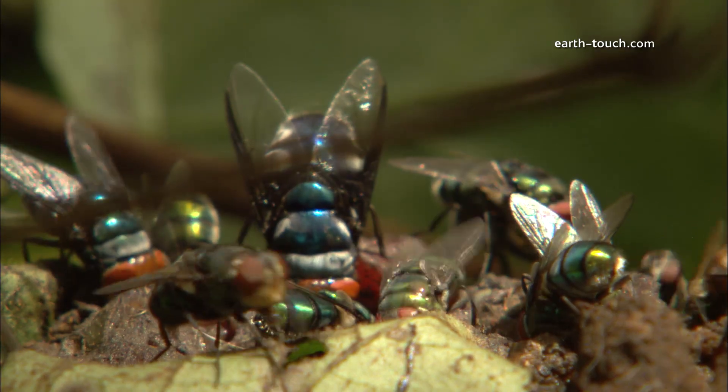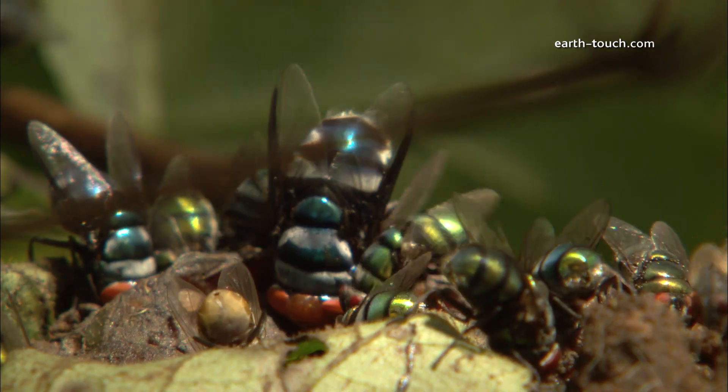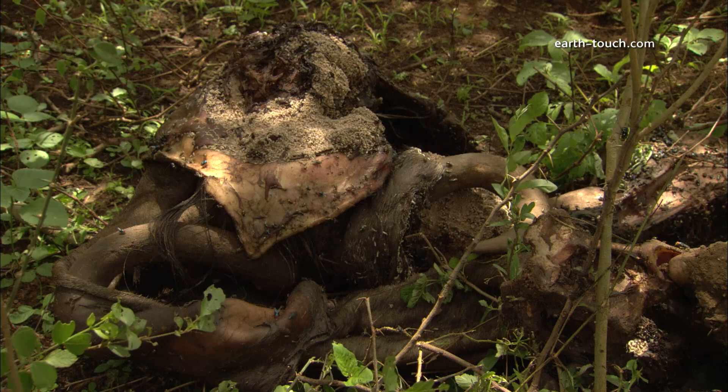This carcass should be abuzz for quite a few more days, these insects adding so much colour and beauty to the scene of death.